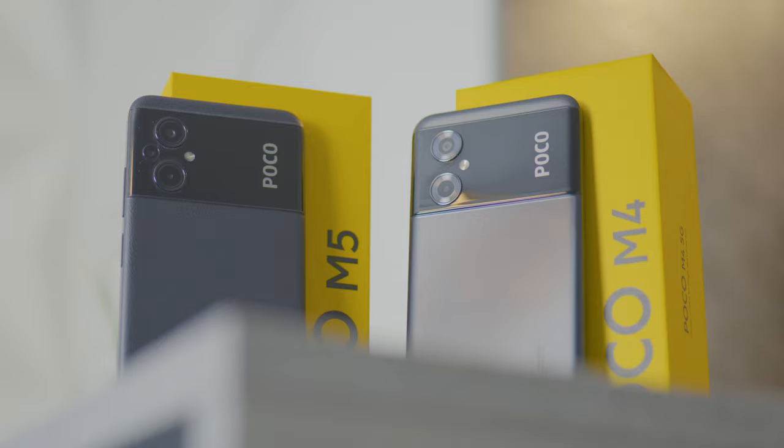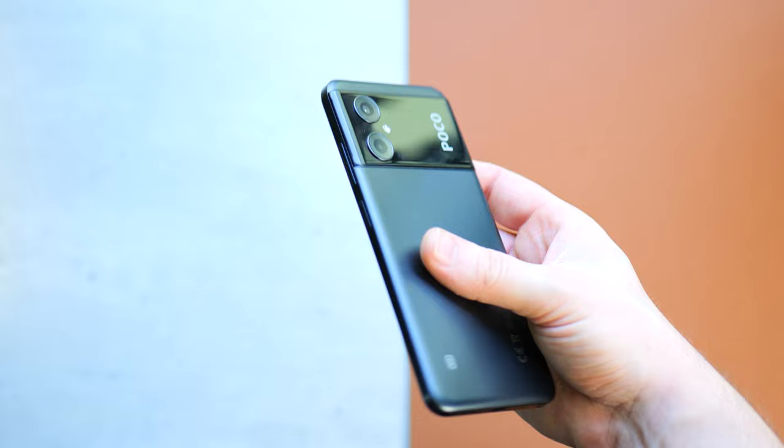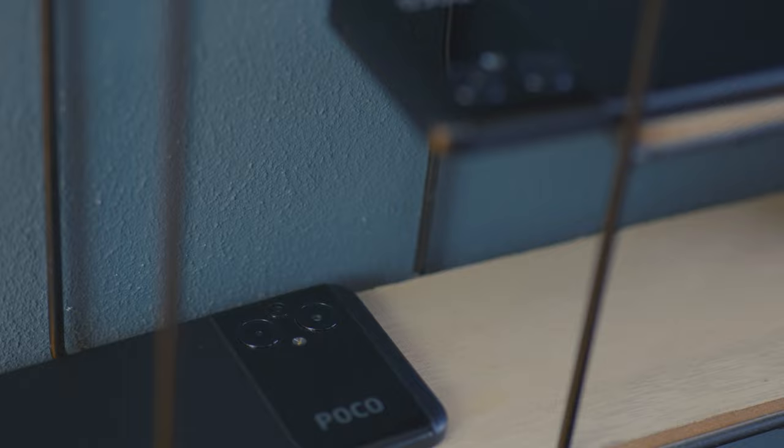The internals have a little bit of a difference. Let's discuss and compare the camera and speed of the two, because most of the difference is in that and not much outside. The POCO M4 5G comes with the Dimensity 700, where the POCO M5 5G comes with the Helio G99.